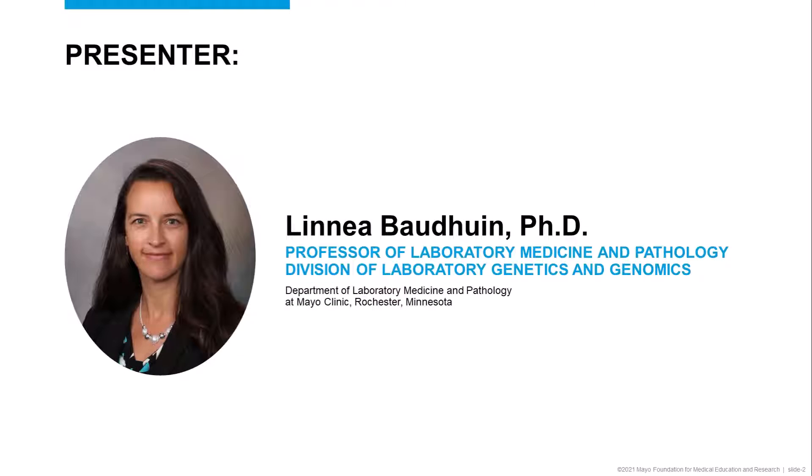Hello, my name is Linnea Bodwin. I'm a professor of laboratory medicine and pathology at the Mayo Clinic. Today I'm going to be talking about genetic testing for inherited cardiovascular disorders.